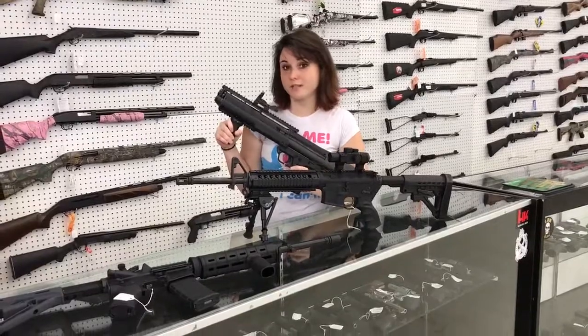Hey y'all, it's Amber from X-Health. Today I wanted to give you a heads up about a few of the used guns we have here in store.